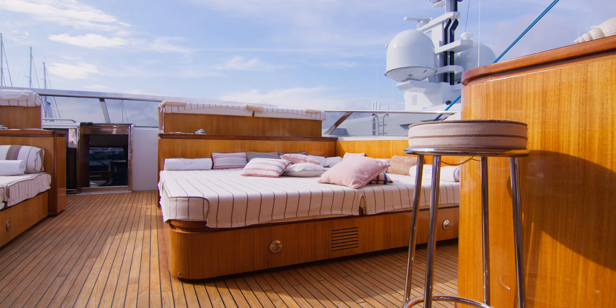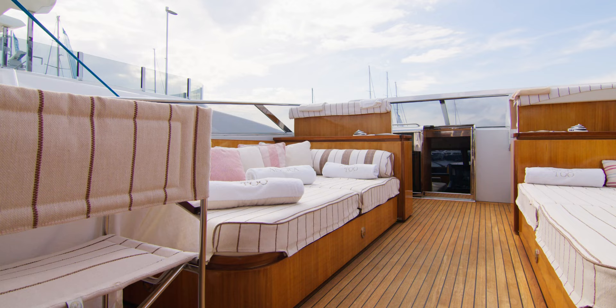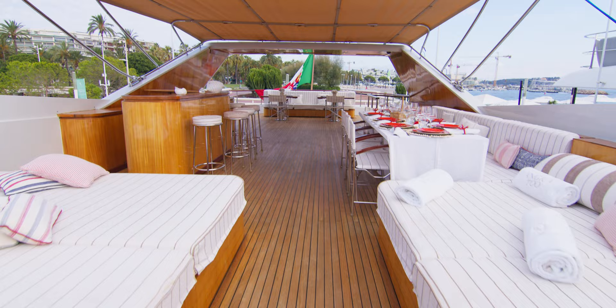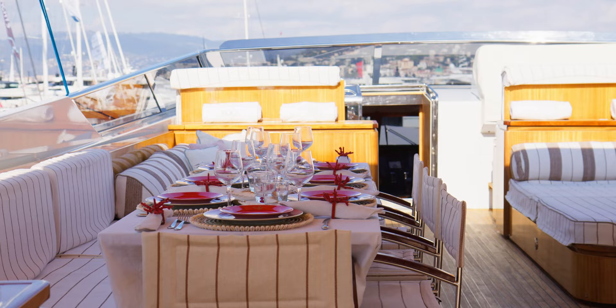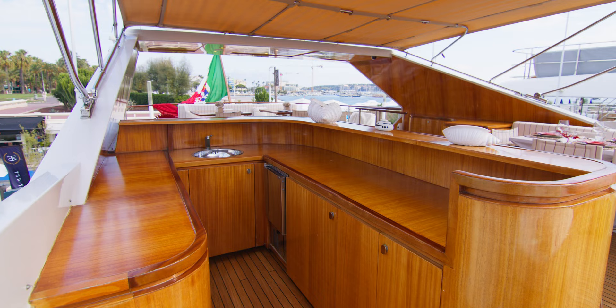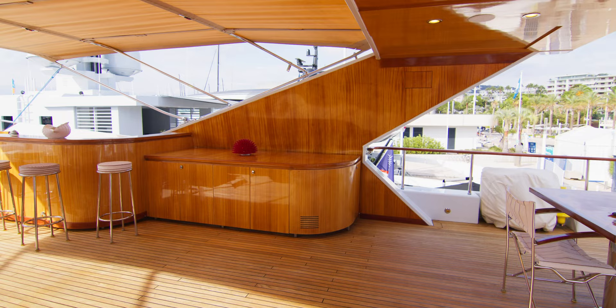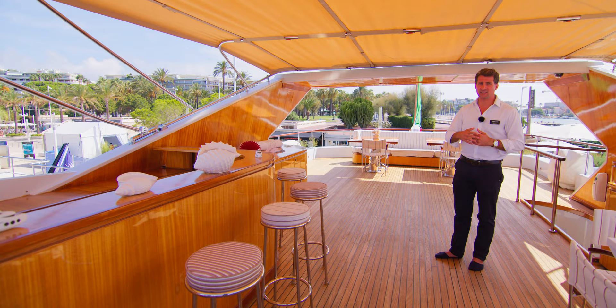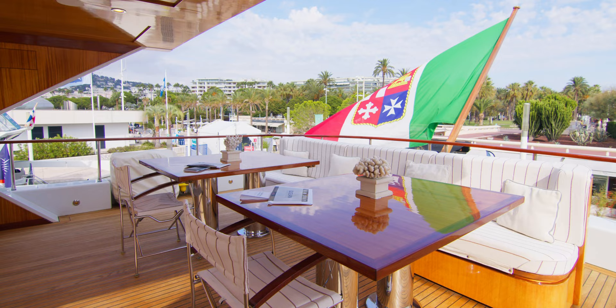Back up here on the sun deck we have these fantastic sun pads and a sunbathing area, which is of course incredibly important on board. With the table set up for eight today the stewards have done a lovely job presenting it, and that's serviced by the bar over this side with fridge, ice maker and storage for all of your drinks and snacks on board.